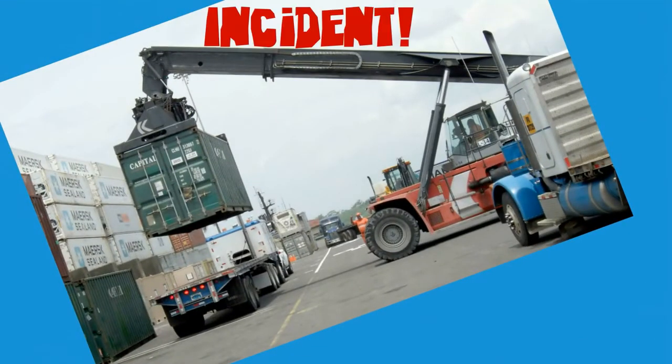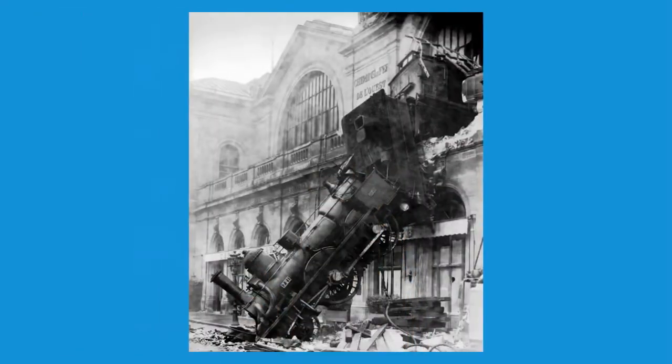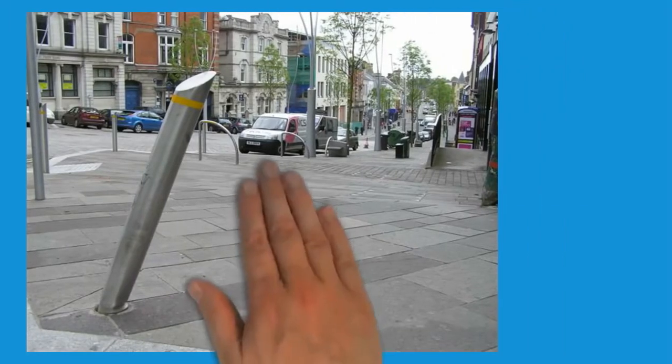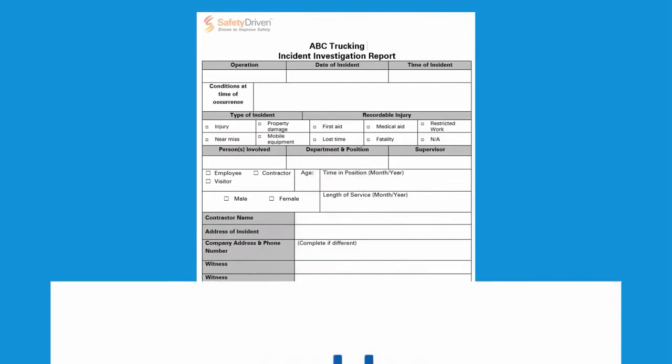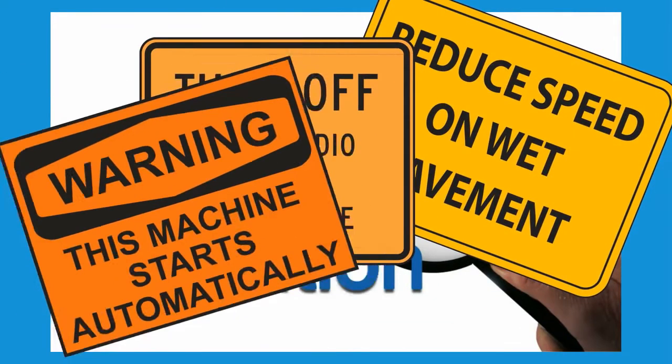No one wants to experience an incident at work, but they do happen, with results that vary from mild to disastrous. Often the only difference between two incidents is the severity of the result. Doing an investigation is not just because of regulations — learning why an incident occurred and putting measures in place to prevent its happening again is where the real value lies.